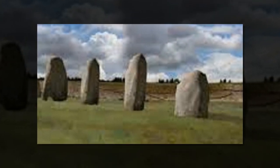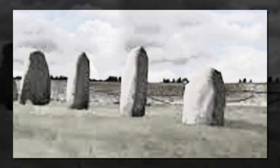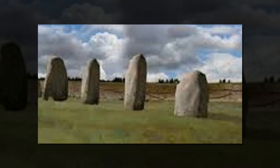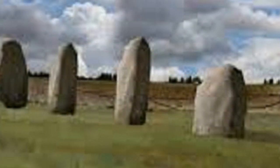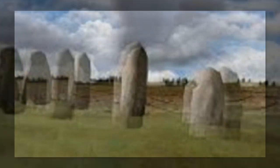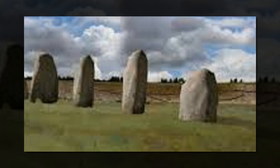Researchers have been going over the area using ground-penetrating radar and other non-invasive technologies for the past few years, and their data seems to show a major new stone monument. High-resolution ground-penetrating radar data has revealed an amazing row of up to 90 standing stones, a number of which have survived after being pushed over, and a massive bank placed over the stones.